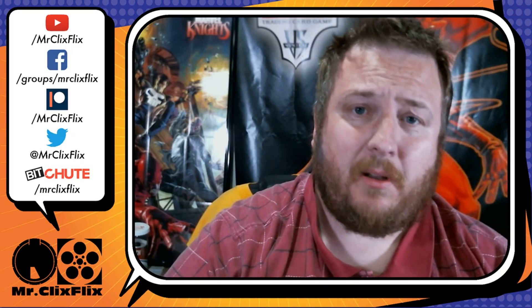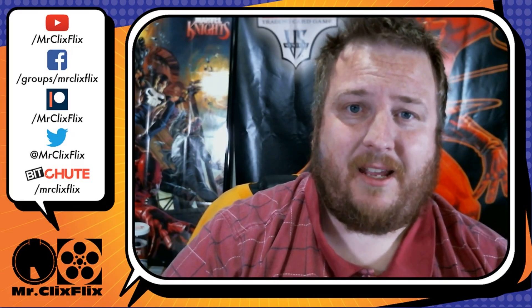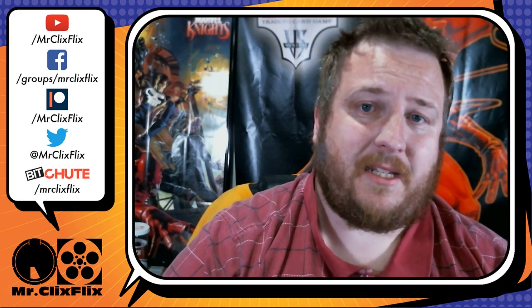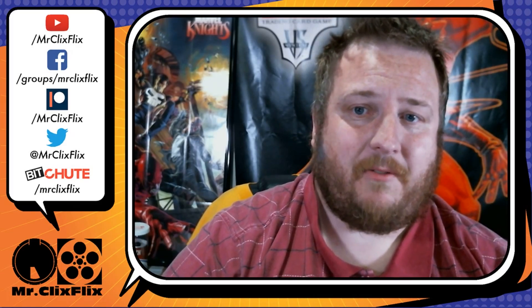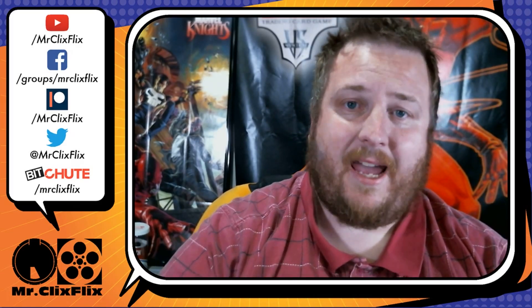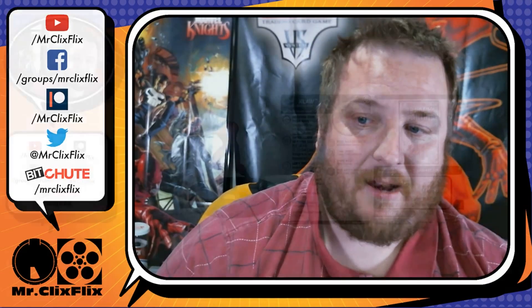Troll and Toad does day-of-set-release singles and sealed sales, so make sure to check them out when the time comes. Anyway, we're taking a look at some Fantastic Four previews, so that's enough of me talking — let's go ahead and take a look at them.